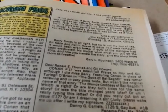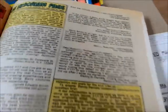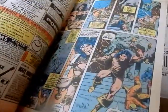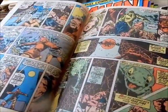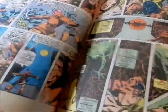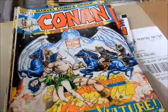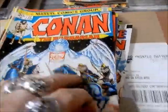There's the house ad for Frankenstein. And again, just great Barry Smith artwork. We'll have these priced up here in a little bit.